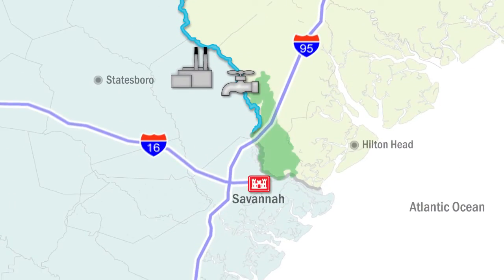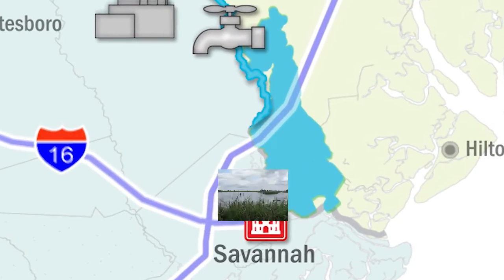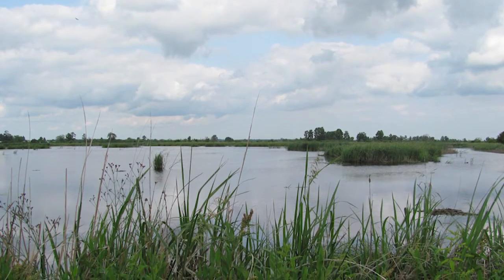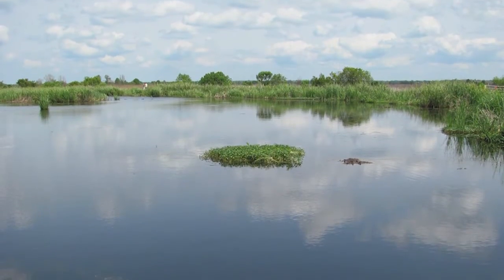The river also feeds the Savannah National Wildlife Refuge, home to more than 29,000 acres of freshwater marshes, tidal rivers and creeks, and bottomland hardwoods. The refuge also supports a diverse wildlife population.